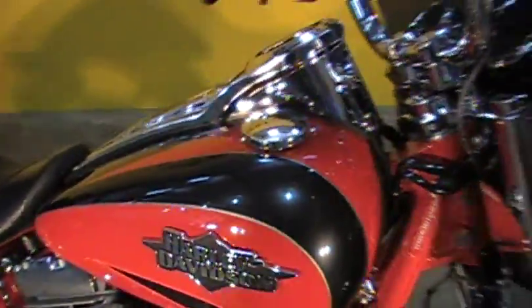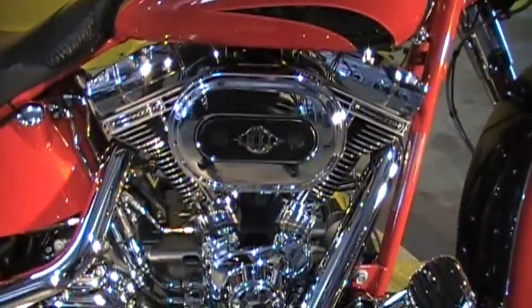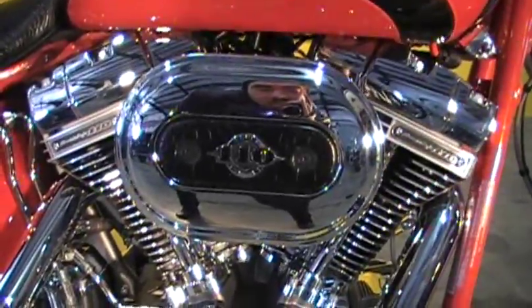Then we're going to look at the side of the bike — you see that paint job again. That 110 cubic inch engine, and we got some alligator skin trim right on there.